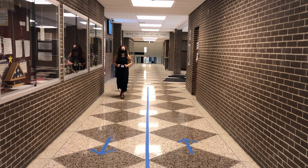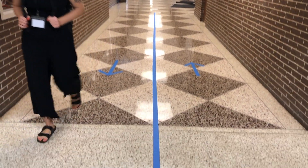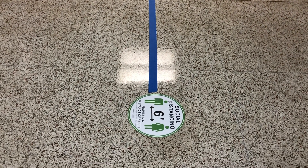Hallways are divided into two one-way lanes. Both hallways and stairways have been marked with arrows and signs. Please adhere to social distancing 6 feet apart markers located on the floor.